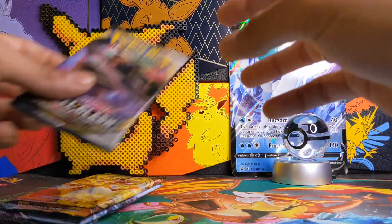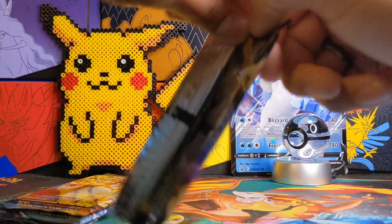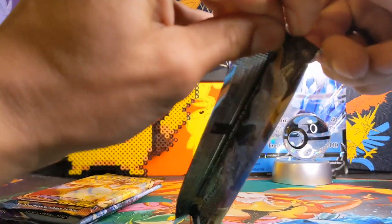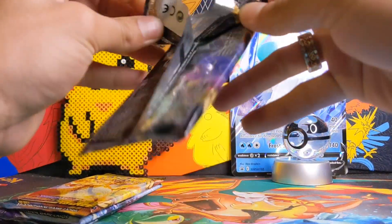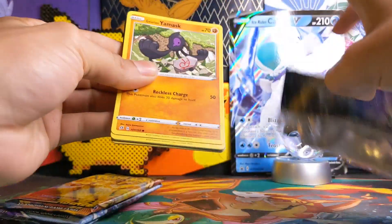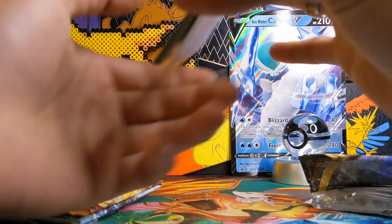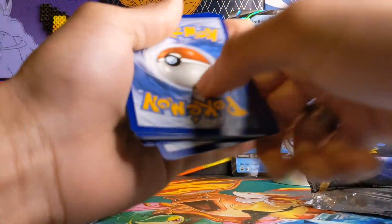Let's start from the top in order of release, starting with Rebel Clash. There are a lot of V-Max cards in this set that I'm still missing — I think it was Cinderace V-Max is what I'm missing from this set, and a lot of other cards trust me.